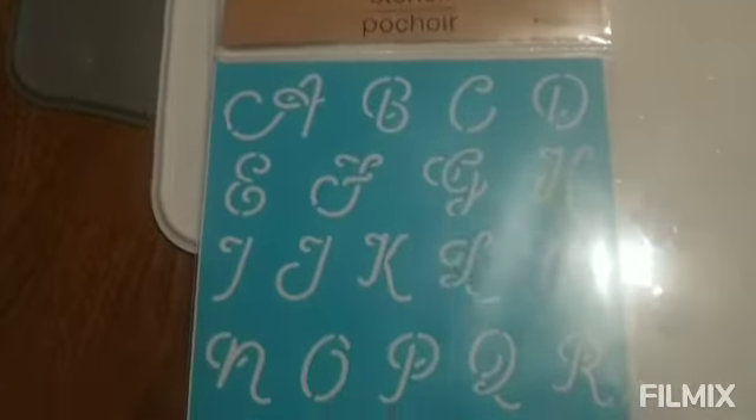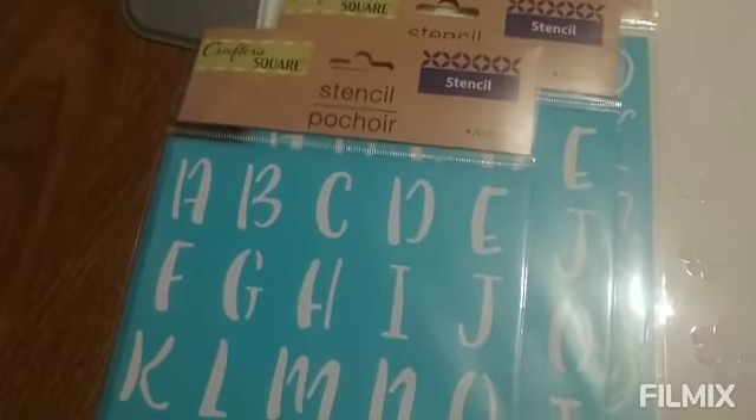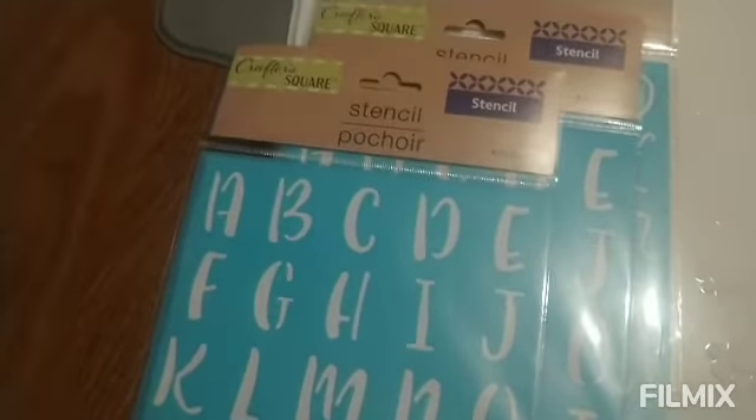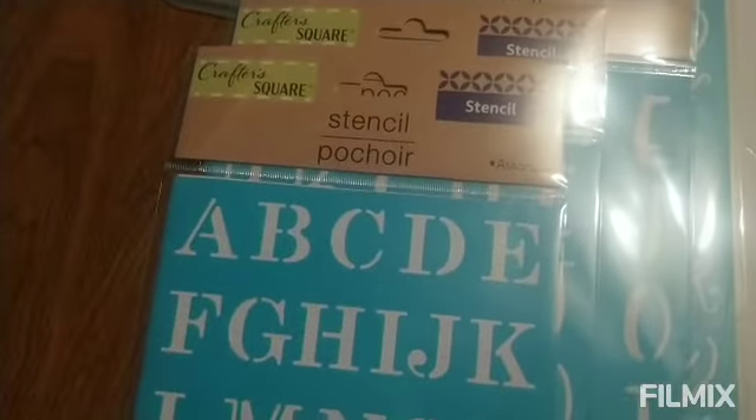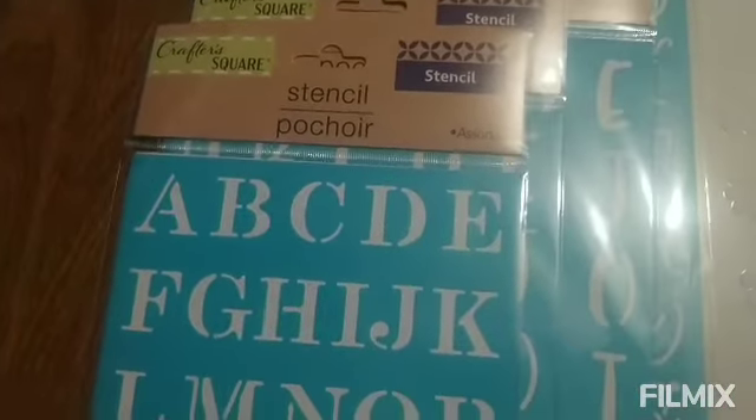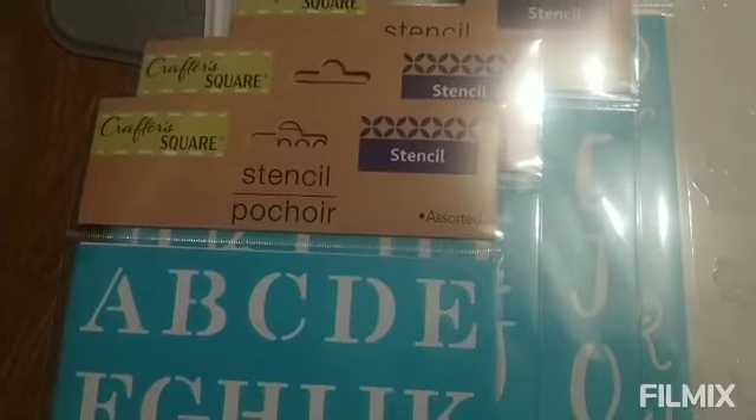And also I picked up these stencils — this design, this design, and I got another one of these ones. So I'm going to start making shirts with these, or bags.